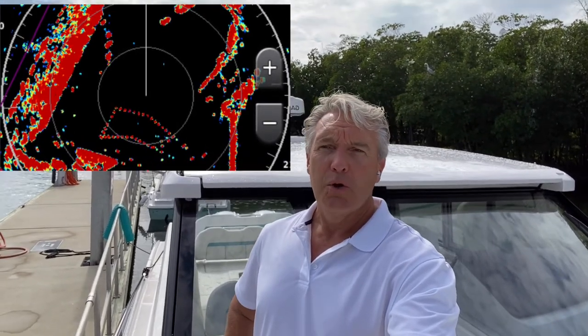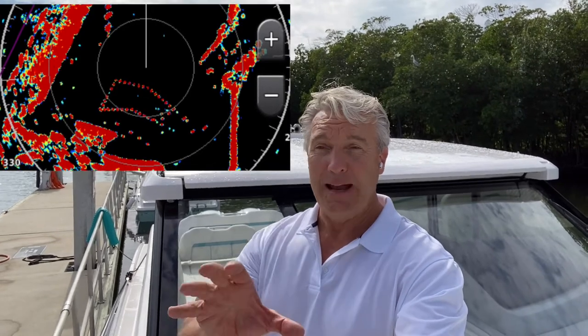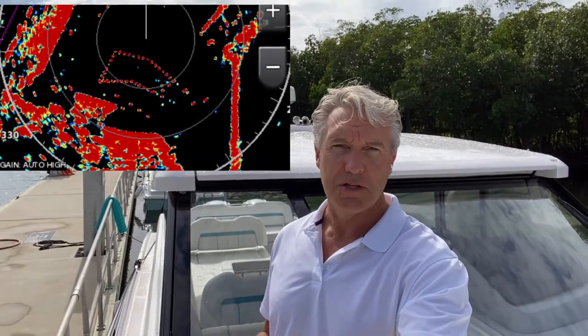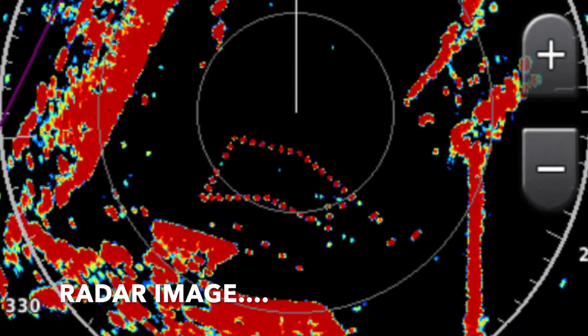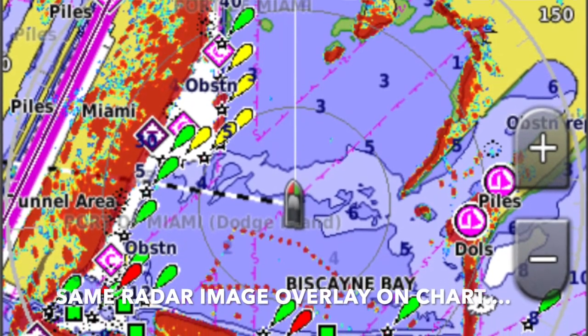Radar projects an image on a screen based on those radar signals coming back to the antenna, and it creates, just like weather radar, those colored blobs. It can be a little confusing — it takes some practice to understand what you're seeing on a radar screen and really understand how to use radar to maximum effect. We're going to show you what a radar image looks like, and also how one of these newer systems overlays the radar image with an actual navigation chart. So if you're navigating close to land, you can confirm that those radar reflections are the land or objects such as navigation buoys reflected on your navigational chart.